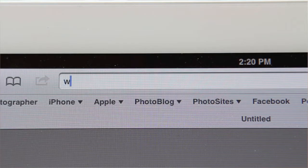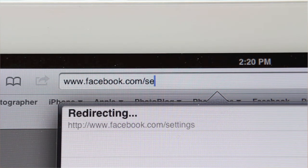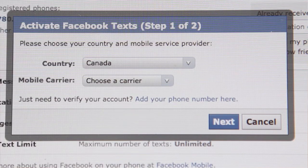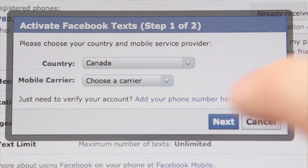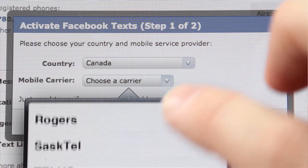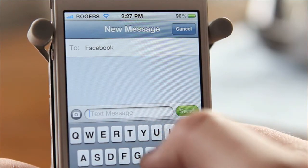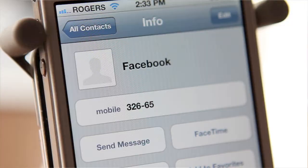It's a very similar process for Facebook. Log into facebook.com/settings, click mobile, and add a new phone. You have to choose your country and carrier, and you will be given a number. You text the letter F to that number to activate mobile updates. Then go into contacts and create a Facebook contact using the number provided.